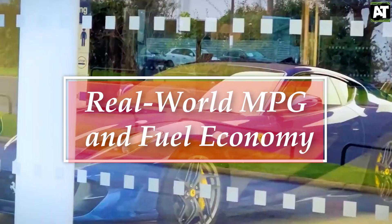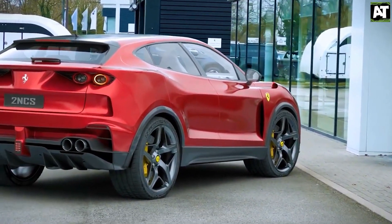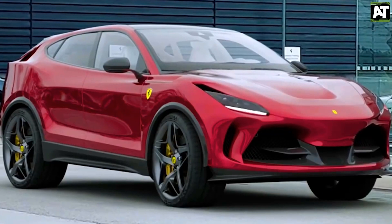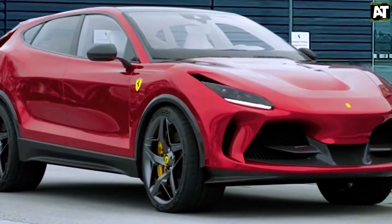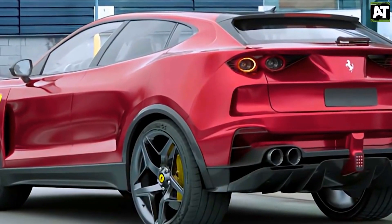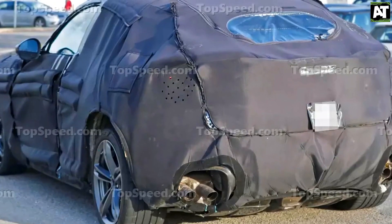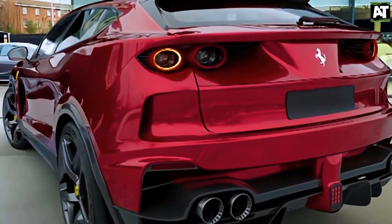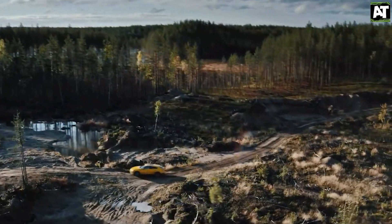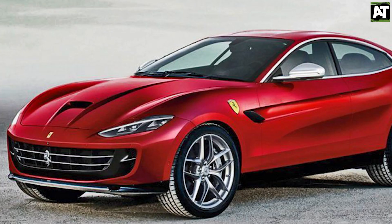Real-world MPG and fuel economy: Even if the Perosangue receives a hybrid engine, we don't anticipate it to be a fuel-efficient leader. Because of Ferrari's emphasis on performance, whatever advances the engine can scrape out with the aid of electric motors will add to the acceleration rather than fuel efficiency. If the Perosangue is available with non-hybrid engines, you can kiss your gas money goodbye. In comparison, the Urus and the 12-cylinder Bentayga both get 12 MPG city, 17 MPG highway, and 14 MPG combined. We anticipate something similar from the Perosangue.